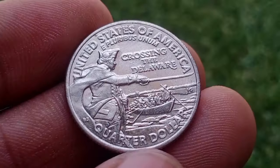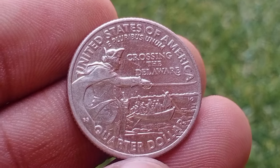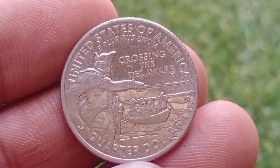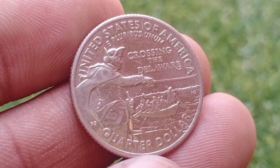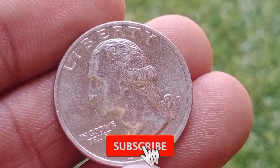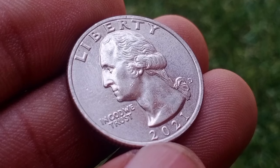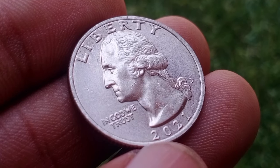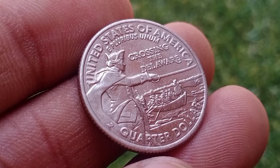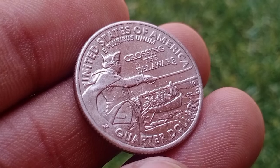The Delaware River and its crossing by George Washington during the American Revolutionary War hold immense historical importance. On December 25, 1776, General George Washington led his troops across the ice-filled Delaware River to launch a surprise attack on Hessian forces stationed in Trenton, New Jersey. This bold and strategic maneuver marked a turning point in the Revolutionary War, boosting morale and demonstrating American resilience in the face of adversity.